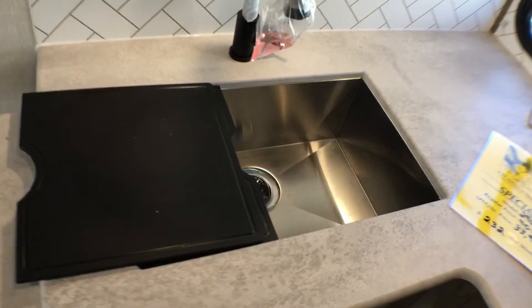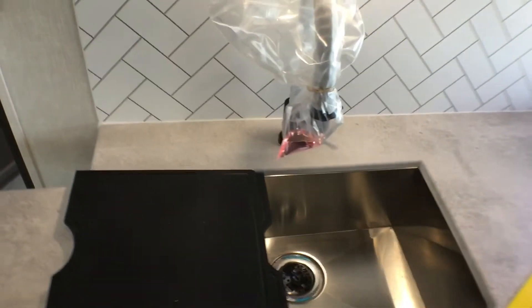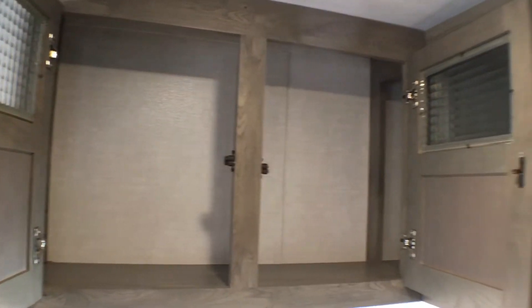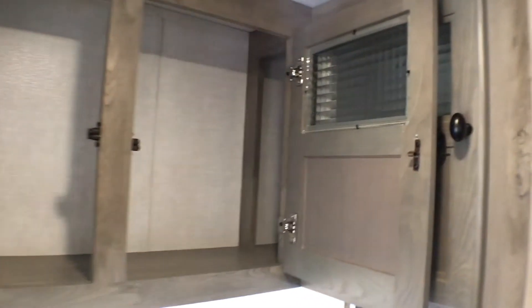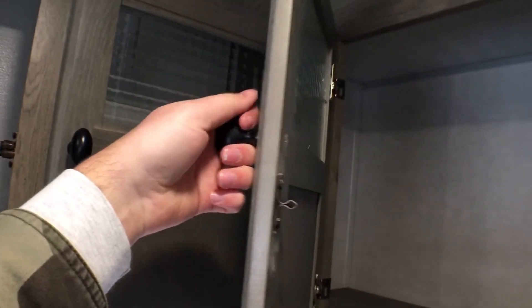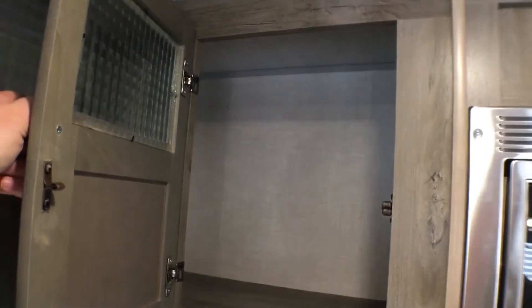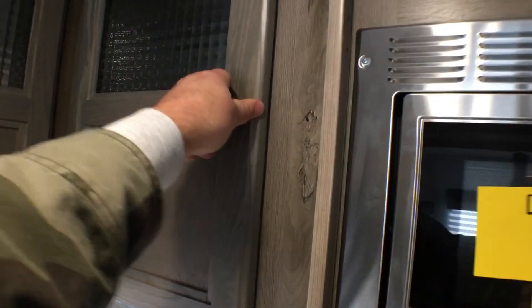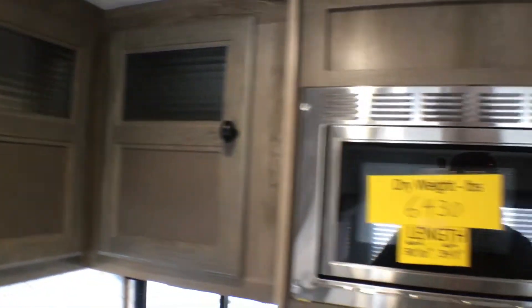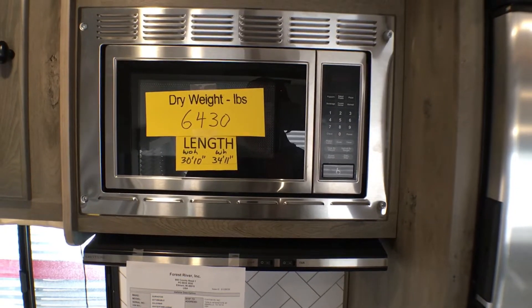You have a nice farm-style sink with a sink top cover. There's great overhead cabinetry space, and I really like what they're doing with their glass inserts. The cabinet pulls are interesting but they're really easy to grab. There's more storage over there that passes through from one side to the other. And lastly, you have your microwave and hood range vent with the light and fan.